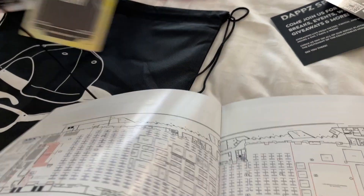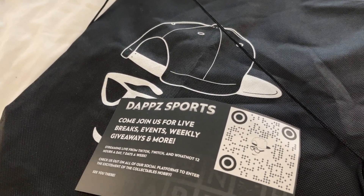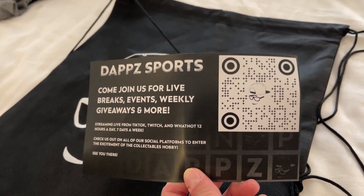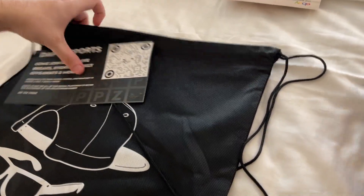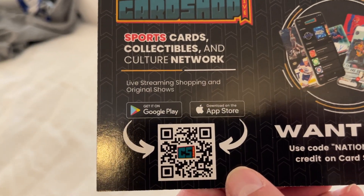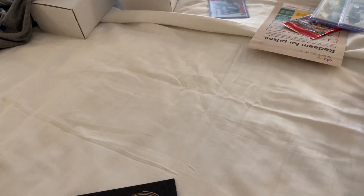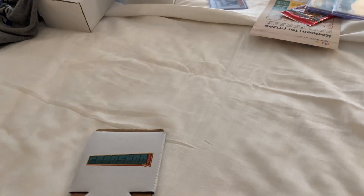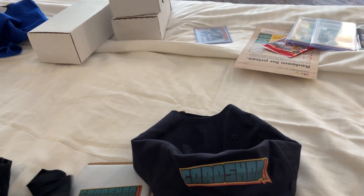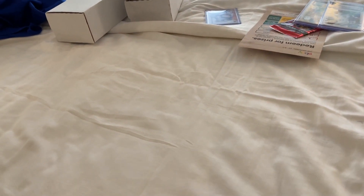We're going to show you guys some swag we got. First swag bag in the Breaker Pavilion was from Dapps Sports — they gave us a bag with a QR code about their breaks and events. Over at Card Shop Live, you can scan their QR code for $10 off using the code NATIONAL. We also got a koozie, hats, stickers, and a shirt from Card Shop Live. Props to those guys for the giveaways.